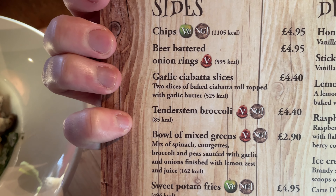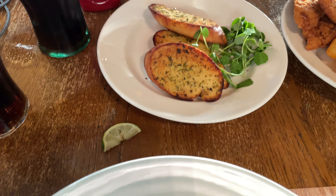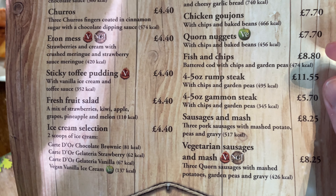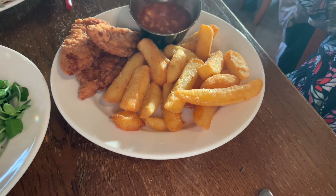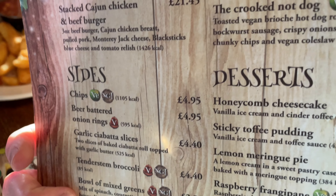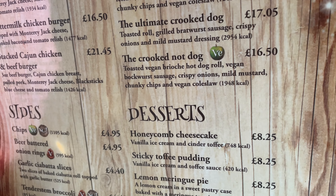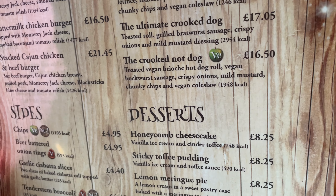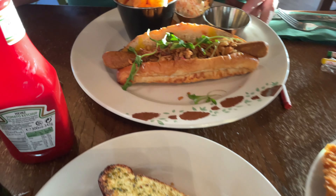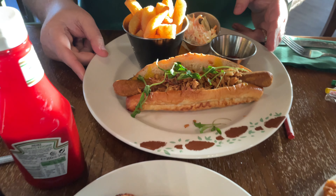I also got a side of garlic ciabatta slices — two slices of baked ciabatta roll topped with garlic butter — at £4. Matilda got the kids' chicken goujons with chips and baked beans at £7.70. Ann got the Crooked Knot Dog: a toasted vegan brioche roll, vegan bratwurst sausage, crispy onions, mild mustard, chunky chips and vegan coleslaw. It's a bit underwhelming but it does look pretty nice.